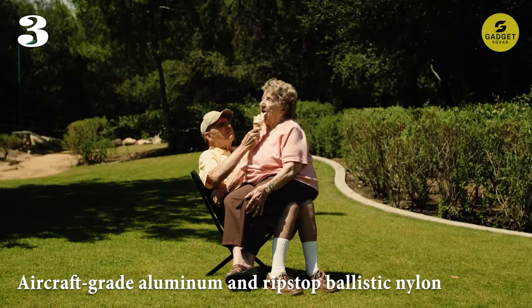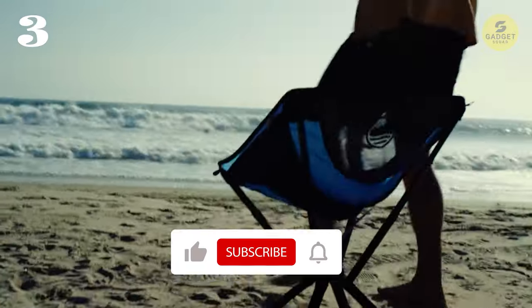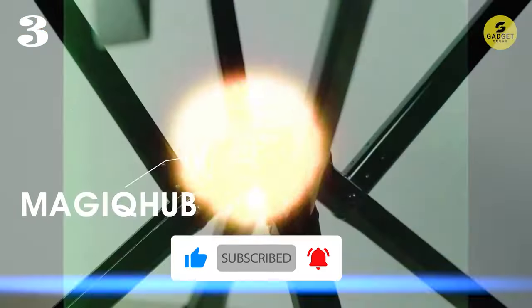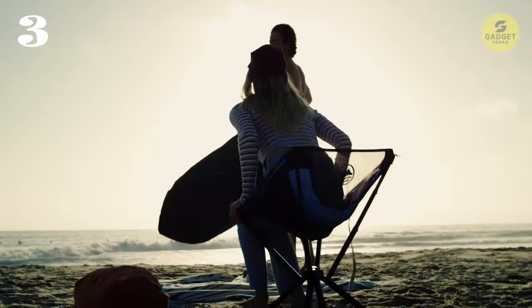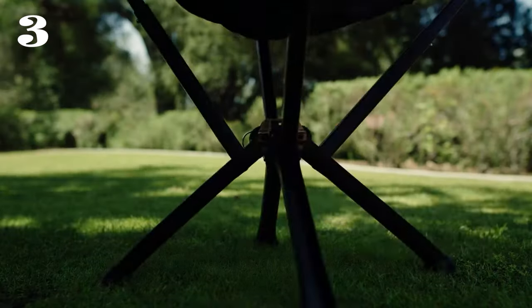Constructed with aircraft-grade aluminum and ripstop ballistic nylon, this chair is built to last. Its tip-proof design ensures stability on any terrain, while the ergonomic seat provides ample support and comfort for hours of relaxation. With its versatile design, it's perfect for a wide range of outdoor activities, from picnics and beach days to camping trips and music festivals.